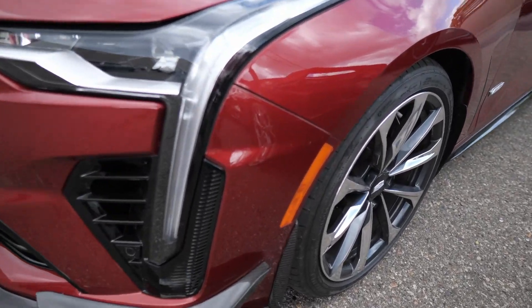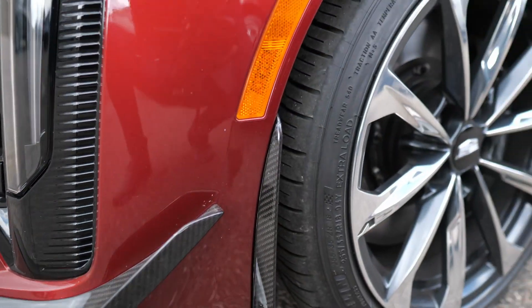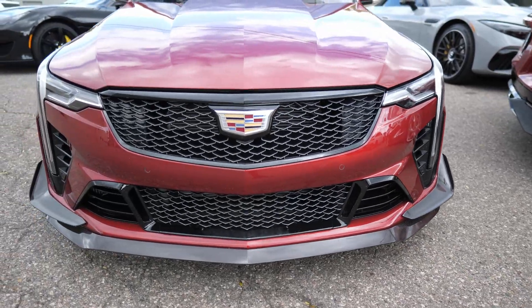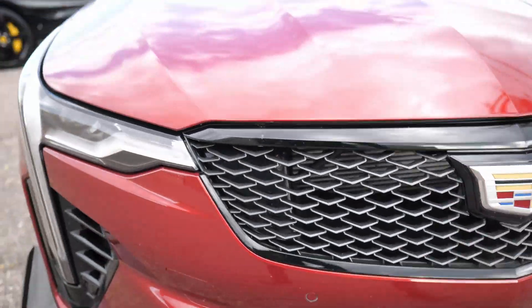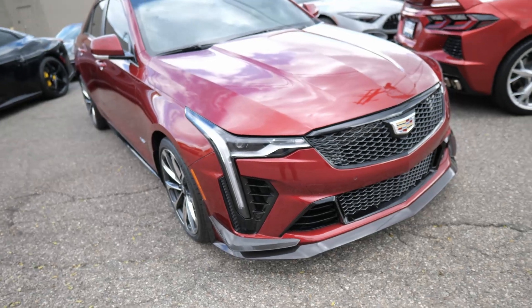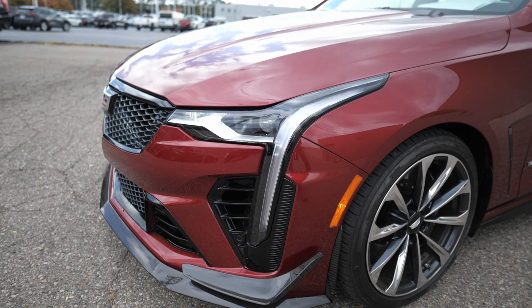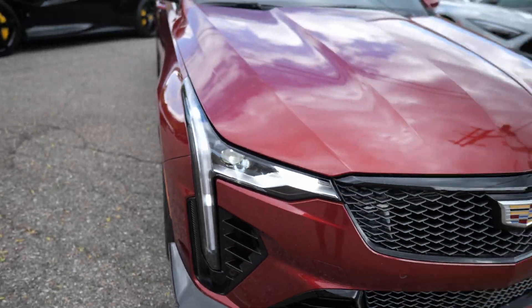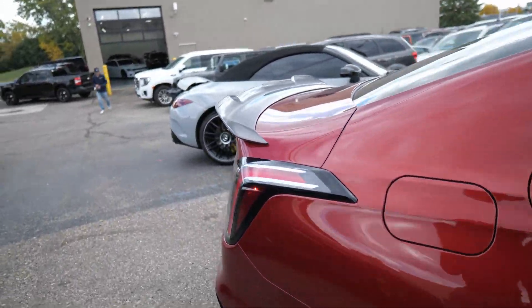Let's take a look at this thing before we hop in. It has the track package — you can tell because of the canards, and not just regular canards, these are carbon fiber, along with the splitter that goes around the whole front. I love the way this looks. The blacked-out grille with LEDs — let me see if we can make those turn on. Yeah, I like that. That's one of Cadillac's signatures they've had going for a few years, these cat-eye type lights.